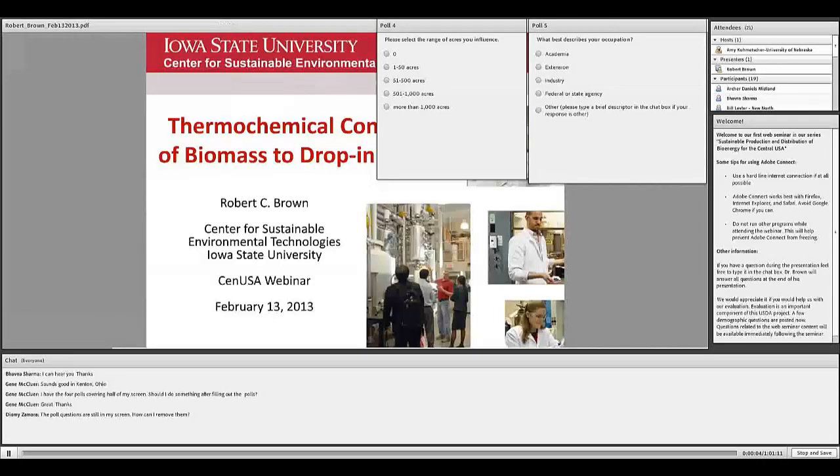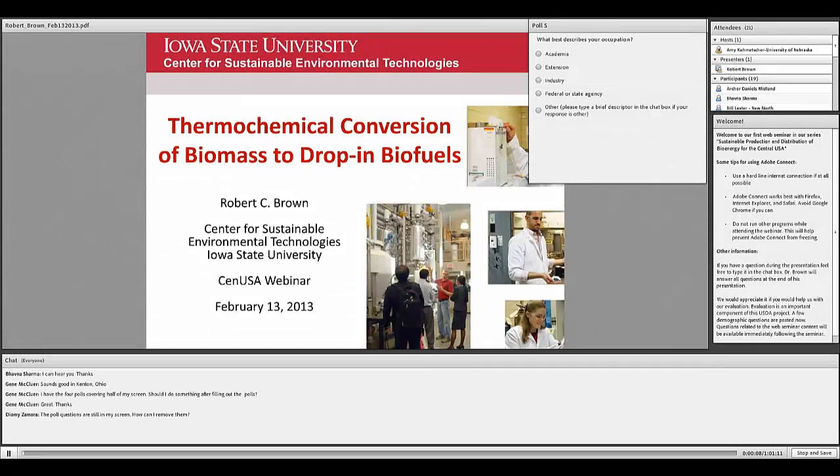Hi, I'm Amy Komacher and welcome to our first web seminar in our series Sustainable Production and Distribution of Bioenergy for the Central USA. Today we have Dr. Robert Brown, who is an expert in thermochemical conversion of biomass to biofuels. I'd like to take a minute to thank CEN USA and the USDA for funding this webinar. With that, I will let Dr. Brown have the floor.